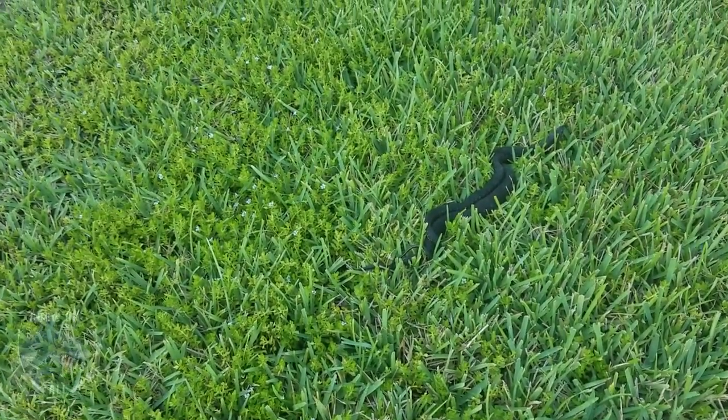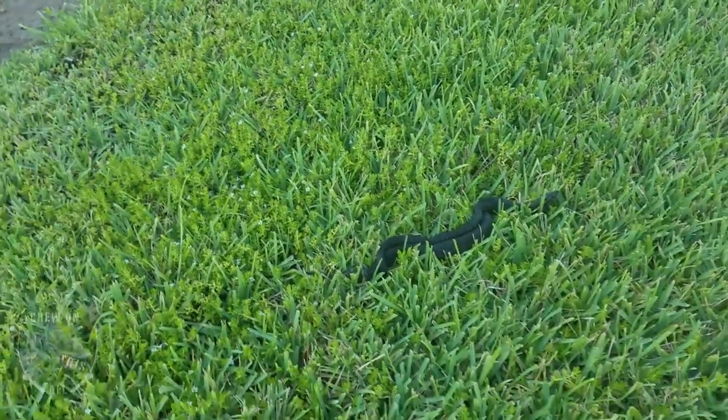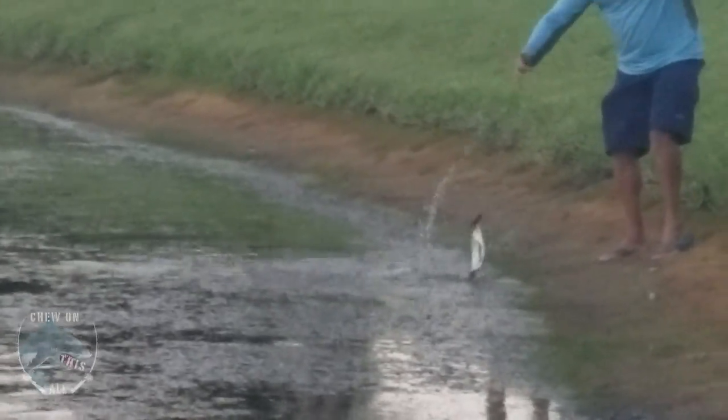All right, thanks for tuning in to the Chew on This All-In show. Check out these previews — what the freak is that? Look at this, look at two big old copperheads! Back up! All right, you guys saw it. Hey, I'm pumped up.